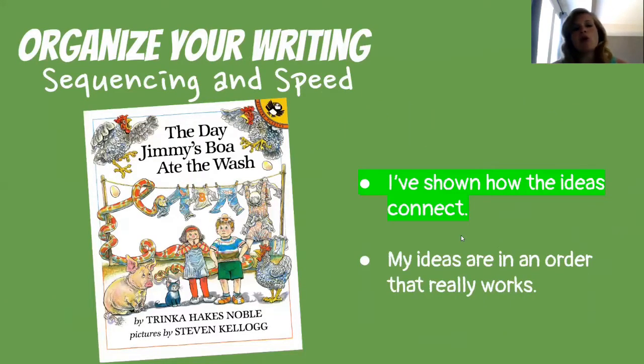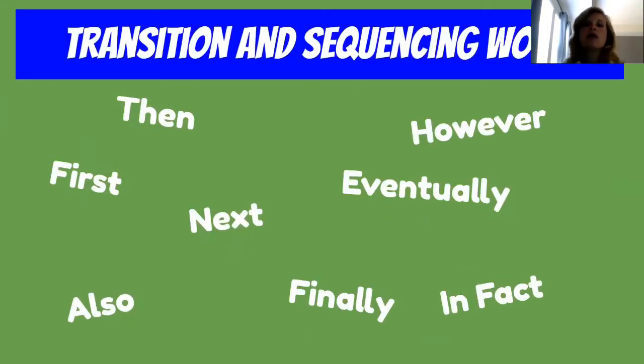The Day Jimmy's Boa Ate the Wash. First thing is sequencing — you want to show how the ideas connect. It's important that in all of your writing your ideas connect. Some of the transition and sequencing words you might use are: then, first, next, also, finally, in fact, eventually, however. All of those are awesome sequencing words, but they're not the only ones you can use — there are plenty more. Let's look at how The Day Jimmy's Boa Ate the Wash used sequencing.